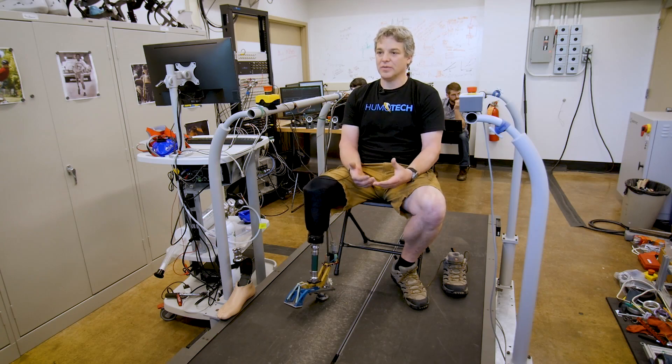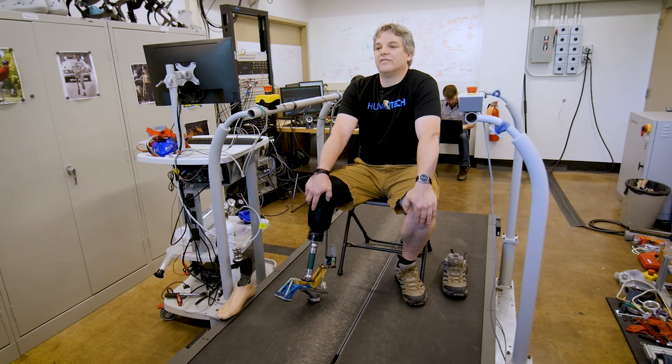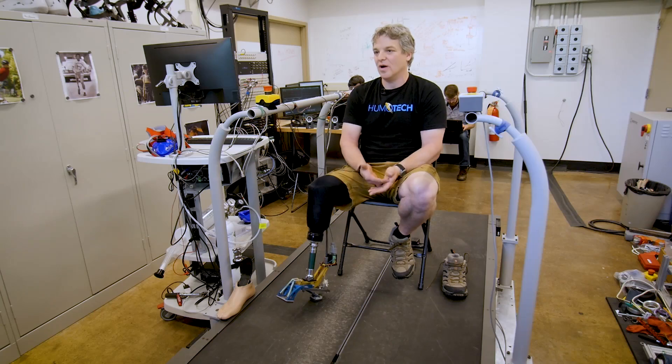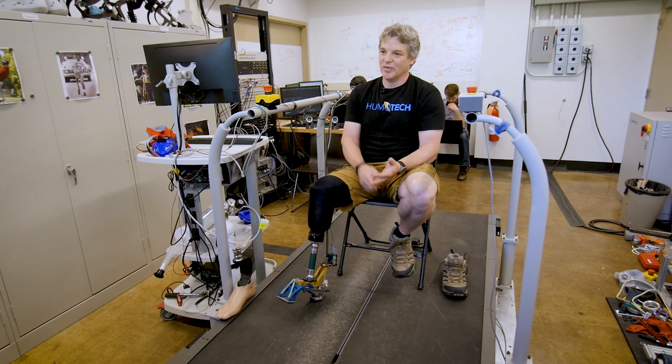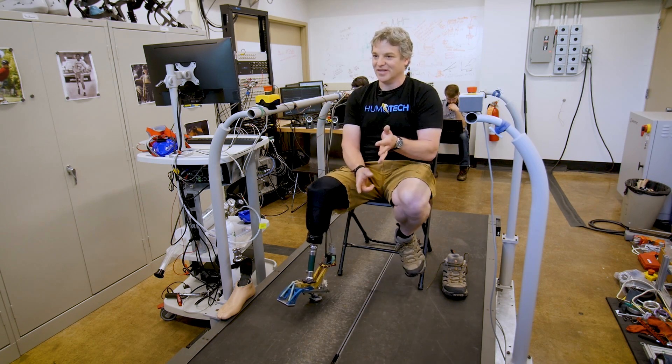I don't think the prosthetists understand — they don't get a lot of people that are active. When you originally come out of the hospital, it's like they give you the standard. It's pretty awful. I have two small sons, like 10 and 7 — they're both in Little League Baseball. And when I get home, it's game on. I'm running around, running bases on a baseball field, racing little kids, because they're like, let's race the guy with the robotic foot.